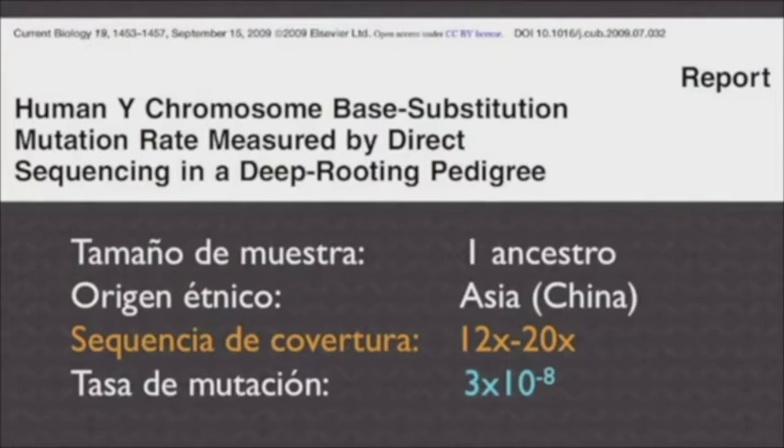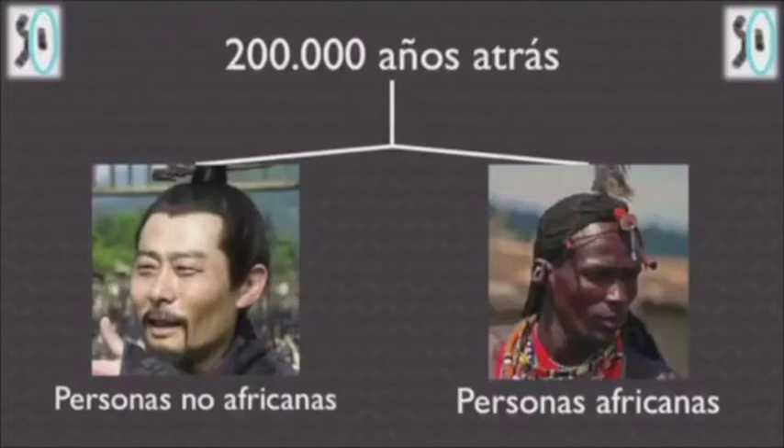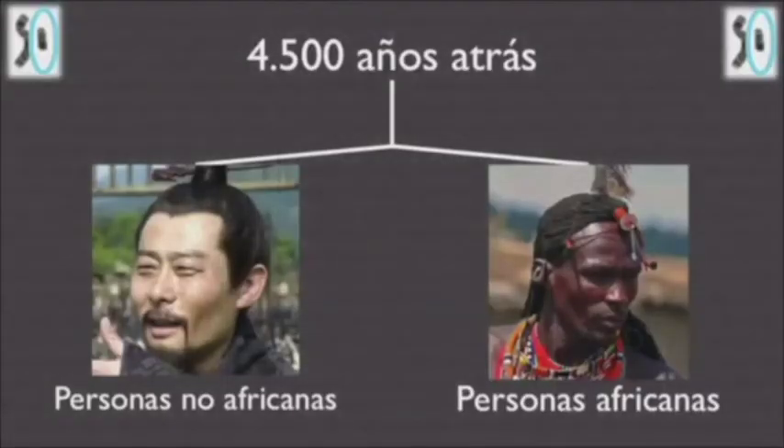The result was 3×10⁻⁸ mutations per base pair per generation. Just know that it's 10 to the minus eighth — we'll look at that number again in a moment. Note that the sequence coverage of 12x to 20x is fairly low; that's basically a measure of DNA sequence quality. A second paper looked at multiple Icelandic pedigrees and discovered the same answer: 3×10⁻⁸, with a similar level of sequence quality. When you run those numbers through the equations used for mitochondrial DNA, you see this fits the evolutionary timescale — and correspondingly, it strongly contradicts the young earth one.